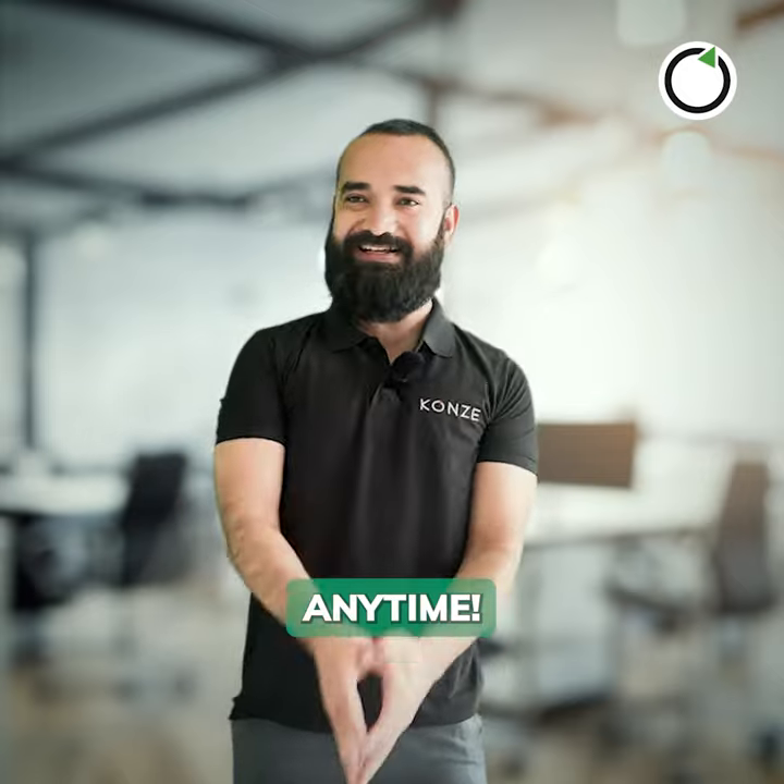That was incredibly fast. Thank you, man. Anytime. And thanks for the charger, by the way.